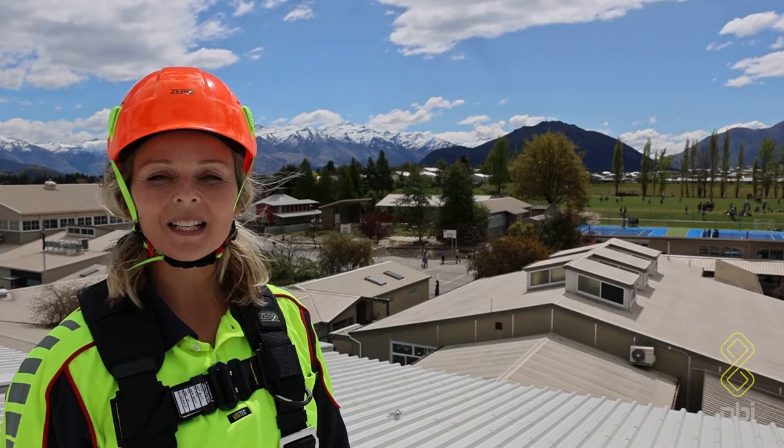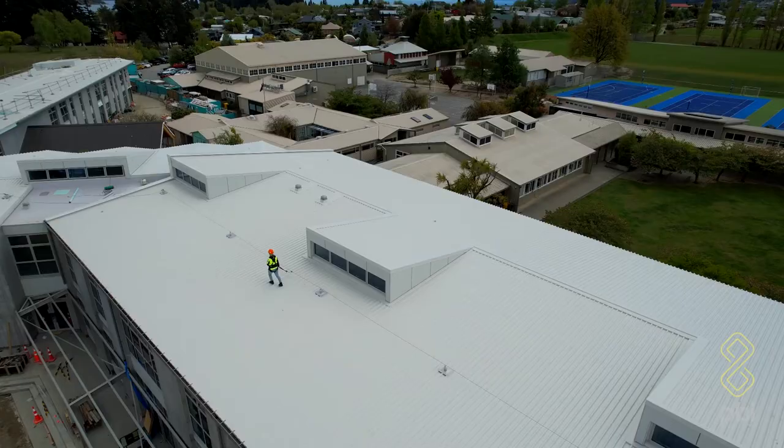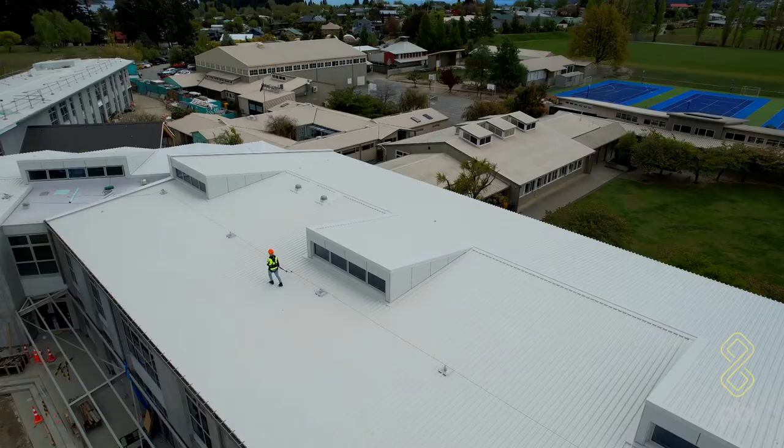Hi, Christy from PBI Height Safety. Today we're in Wanaka at Mount Aspiring College. This is a redevelopment project being managed by Naylor Love Construction.